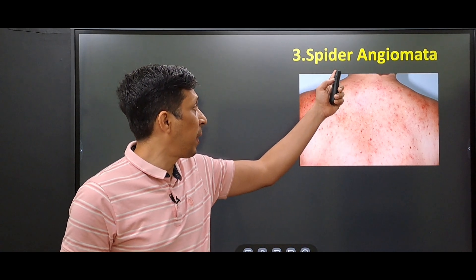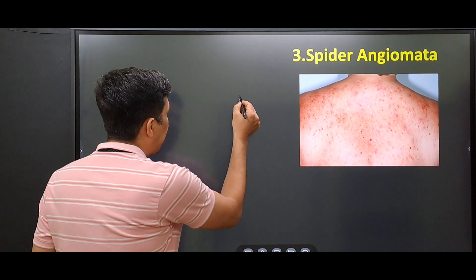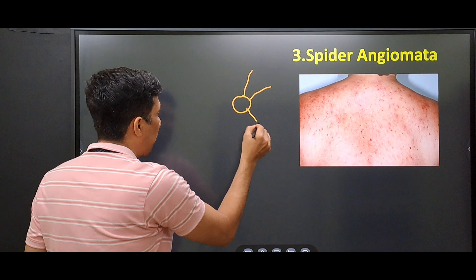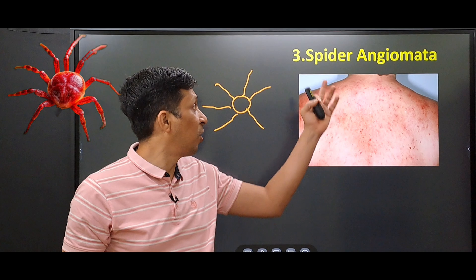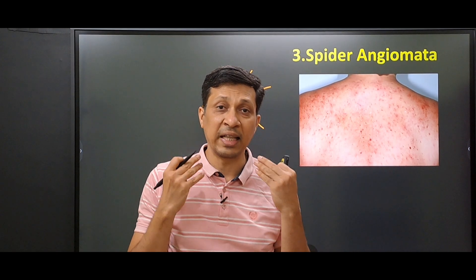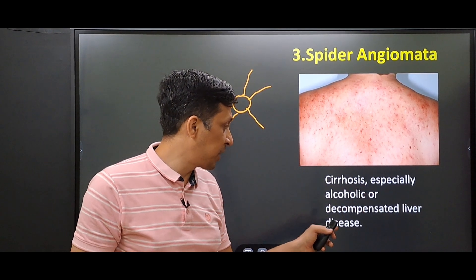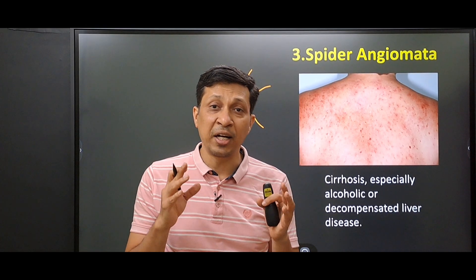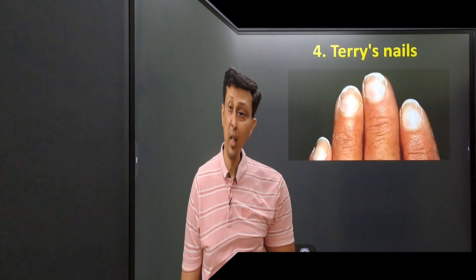The third sign is called spider angiomata. These are vascular lesions made up of a central arteriole with capillaries radiating outward — because this looks like a spider, the sign is called spider angiomata. These are usually seen on the face, neck, arms, and chest. They are seen in cirrhosis, especially alcoholic or decompensated liver disease, and are due to increased estrogen levels causing dilation of the cutaneous blood vessels.